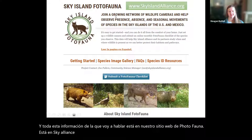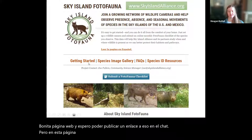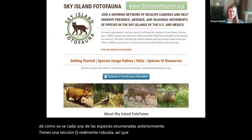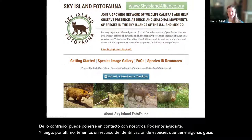On this webpage we have a getting-started guide, which walks you through how to put up a camera and how to do your survey submissions. There's a species image gallery in case you need a reference picture of what each listed species looks like. We have a really robust FAQ section — so if you have a question, check there first, otherwise you're welcome to contact us. And there's also a species ID resource with field guides about how to identify animals on camera.